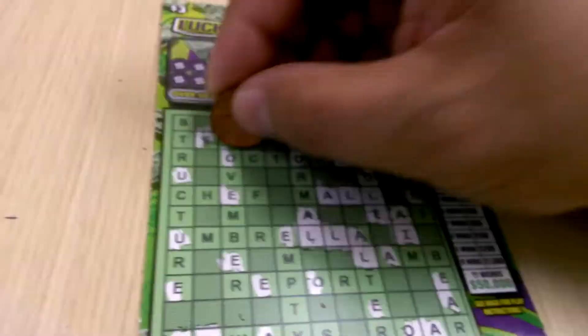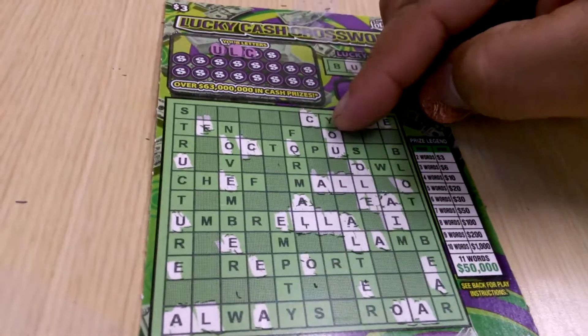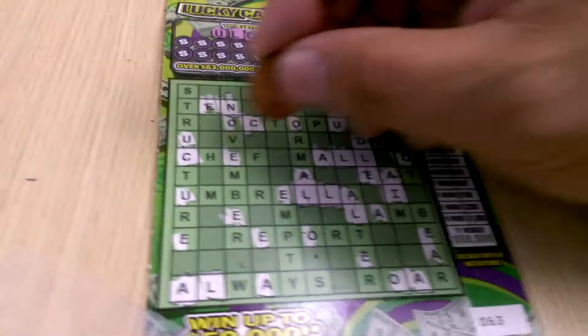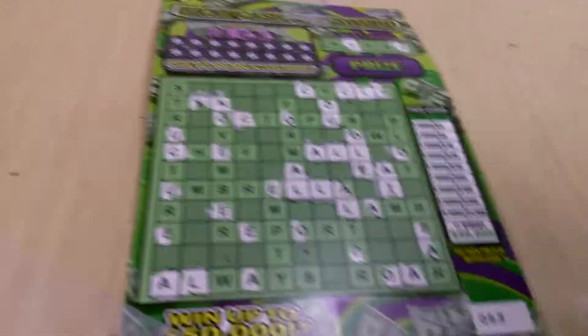C. One C, two C's, three C's. All we need is a letter Y and we got a word. We got a win! Alrighty. N — all the good letters are coming out, that's not bad. But apparently N is not a good letter on this one.